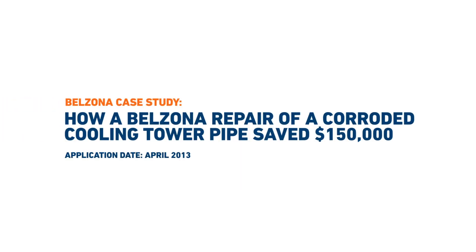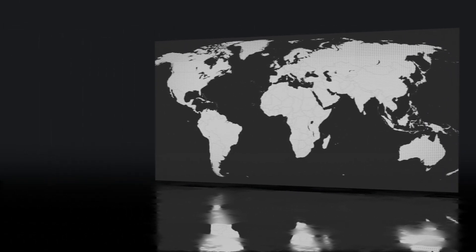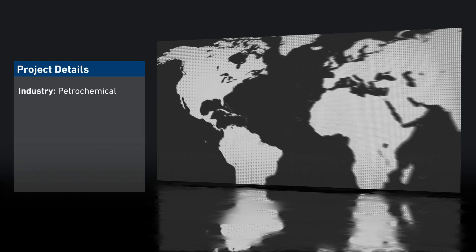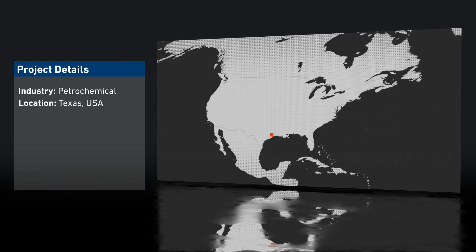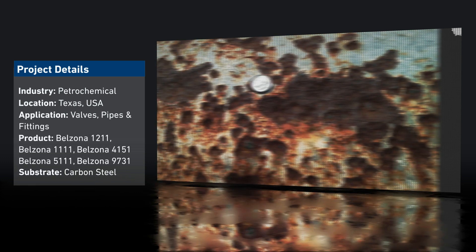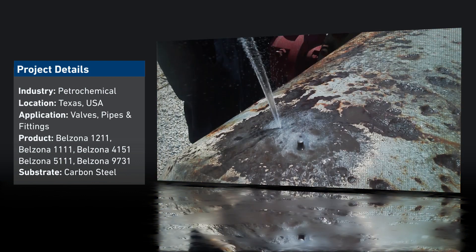In this video, we take a look at a petrochemical plant in Texas, USA, where three heavily corroded sections are identified on piping and pipework connected to the cooling tower. Non-destructive testing confirmed pitting corrosion as the cause of damage, resulting in multiple thin-wall and through-wall localized defective areas.